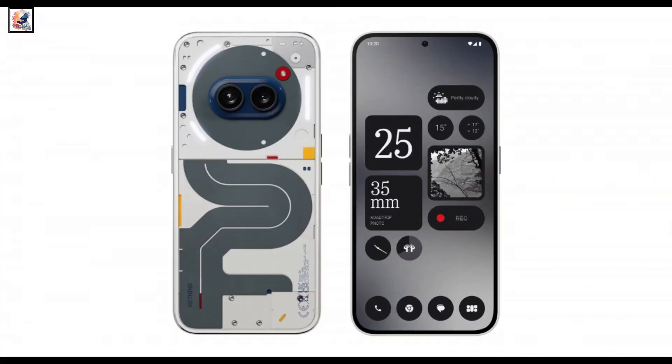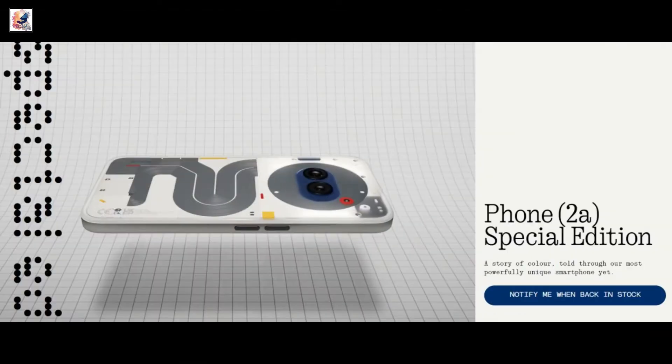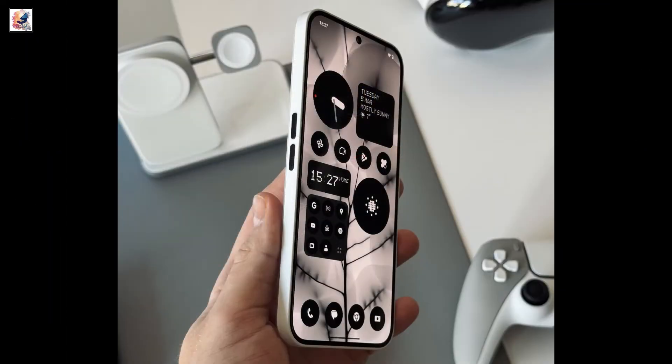Nothing Phone 2A Special Edition has been launched in India. The phone has a unique design with a red, yellow, and blue color scheme. It comes in a single 12GB RAM plus 256GB configuration and will be available in the first week of June in the country.